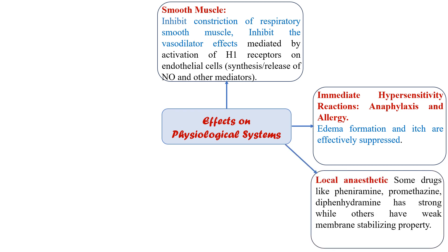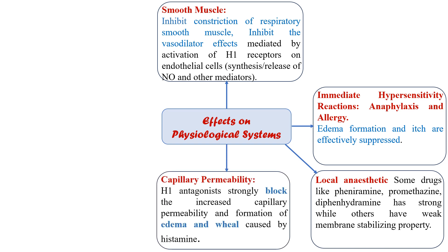Regarding local anesthetic effect: some drugs like pheniramine, promethazine, and diphenhydramine have strong membrane-stabilizing properties while others have weak properties; however, they are not used clinically as local anesthetics because they cause irritation when injected subcutaneously. Regarding capillary permeability: H1 antagonists strongly block the increased capillary permeability, as well as the formation of edema and wheal caused by the release of histamine during allergic reactions.